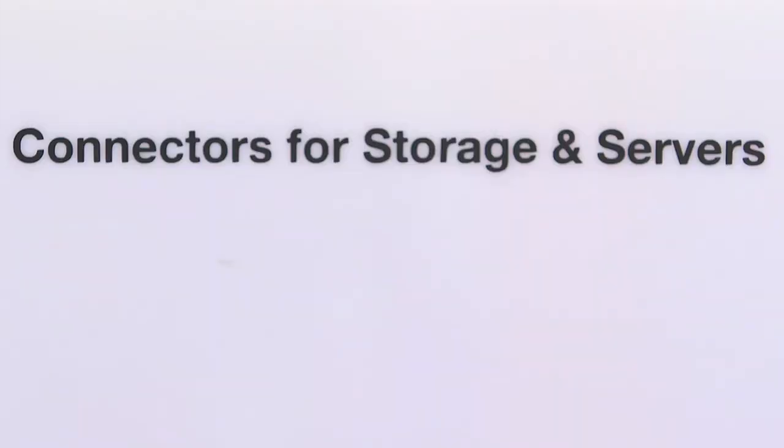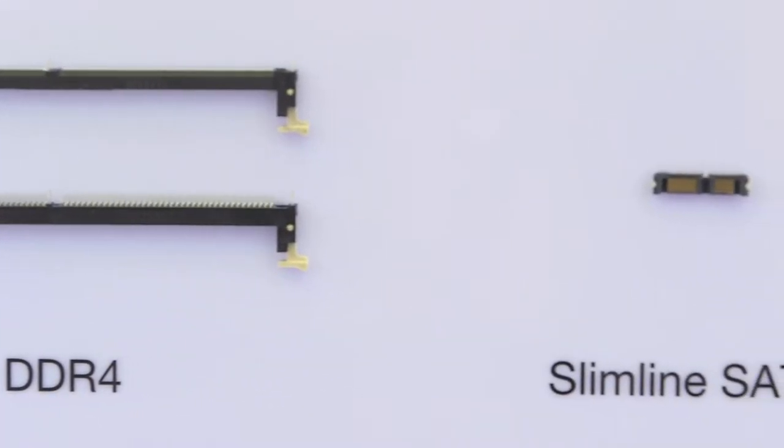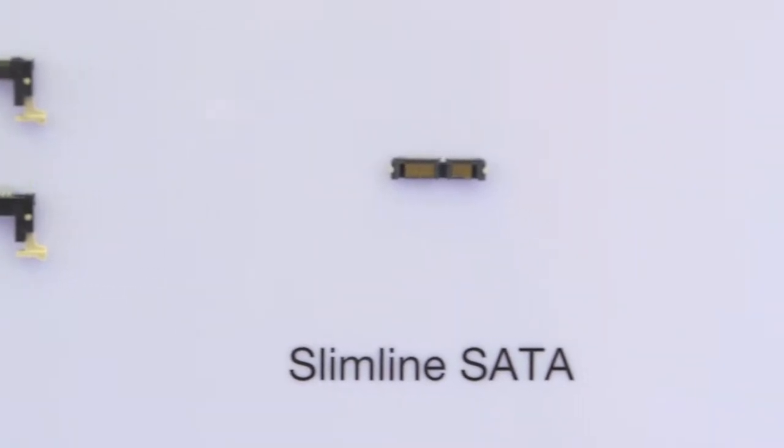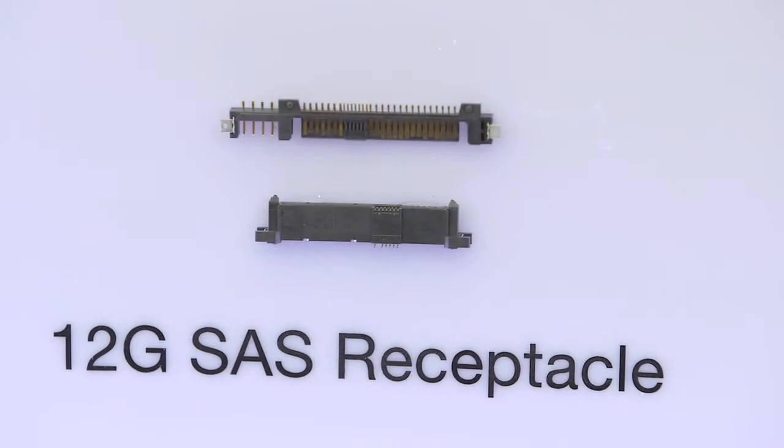For storage, we have the newest solution in DDR4, which follows the JEDEC spec. You can also see that we have Slim SATA, Micro SATA, 12G SATA receptacle and plug — covering the storage and server market all the way to cloud computing.